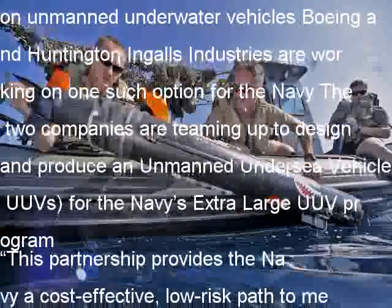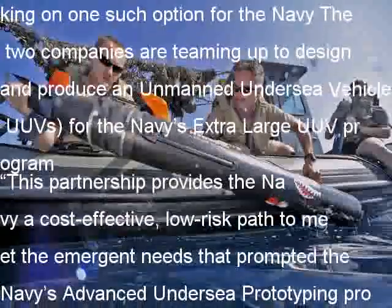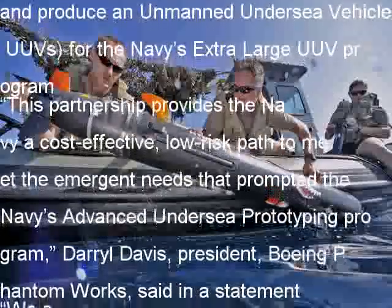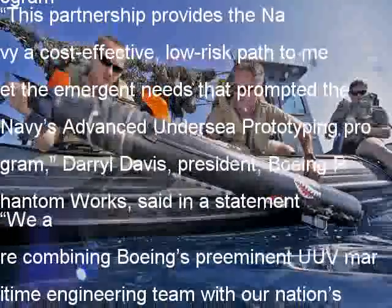Daryl Davis, President of Boeing Phantom Works, said in a statement: "We are combining Boeing's preeminent UUV maritime engineering team with our nation's leading shipbuilder and Navy technical services company to get operational vehicles to the Navy years ahead of the standard acquisition process."